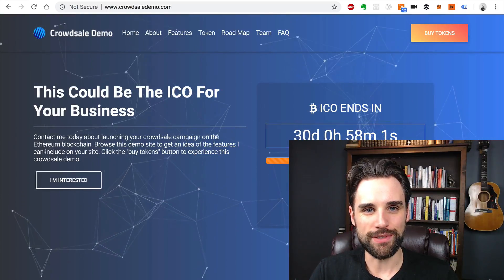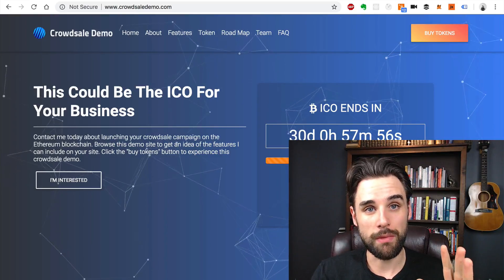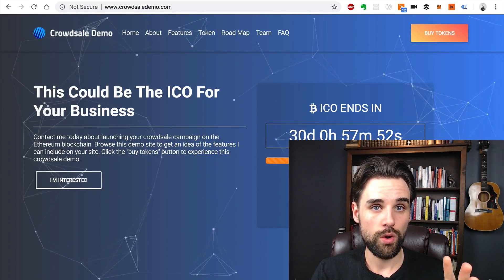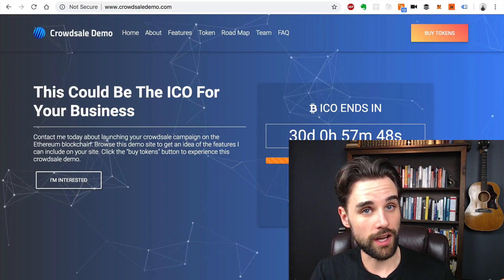Hey everybody, this is Gregory from Dapp University. In this video, I wanted to give you a little tip about something you might want to know before you try to launch an ICO or a crowd sale on Ethereum on the blockchain in order to raise funds for your project.